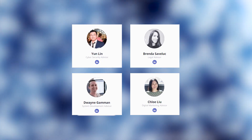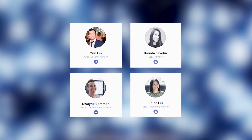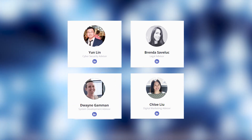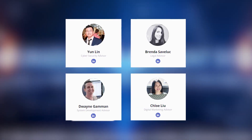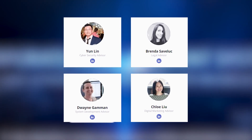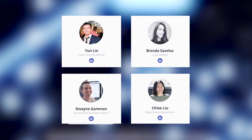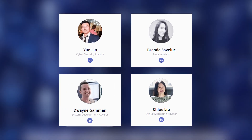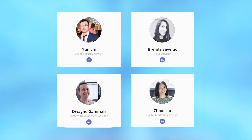Dwayne Gammon, System Development Advisor — his LinkedIn profile features work in the fields of financial analysis, trading, and trading software development since 2002. Yun Lin, Cyber Security Advisor, is the VP of Engineering at APIC and a continuing technical advisor of T-Alcom Ventures. Branda Saveluk, Legal Advisor, is a freelance lawyer and consultant to Orbit Legal Resourcing. Hlailya, Digital Marketing Advisor, is a lead generation and digital advertising strategist at her own company.